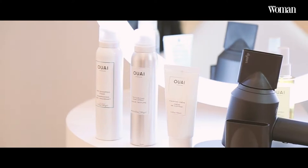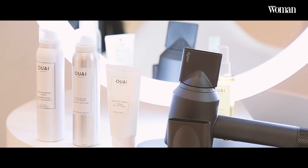Hi, I'm Jen Atkin and I'm visiting Dubai from Los Angeles, in town to show you how the Dyson Supersonic works.